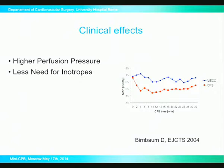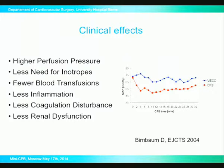The clinical effects have been described as early as the early 2000s by Birnbaum. The center in Regensburg has been one of the major centers aggressively proposing the introduction of miniaturized CPB. They observed that perfusion pressure was higher and did not need to be manipulated with inotropes during the operation, fewer blood transfusions, less inflammation, and also less end-organ problems such as renal dysfunction. And this was very spectacular in the highest-risk patients, as expected.